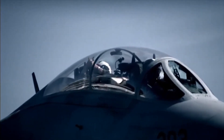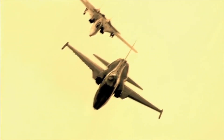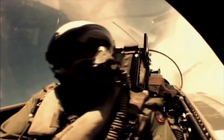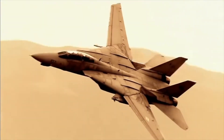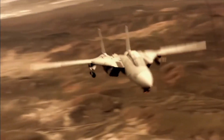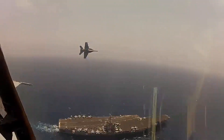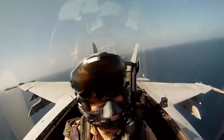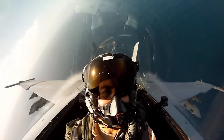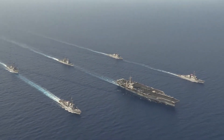However, the ambitious vision of the Super Tomcat 21 program faced significant challenges. By the mid-1990s, shifting military priorities and budget constraints began to take their toll. The end of the Cold War brought about a re-evaluation of military needs and expenditures, leading to the prioritization of newer, more cost-effective platforms over the modernization of existing ones. The F/A-18E/F Super Hornet, with its lower operating costs, ease of maintenance, and multi-role capabilities, emerged as the more attractive option for the US Navy, and its design was better aligned with the Navy's strategic vision of a more flexible and compact air wing.